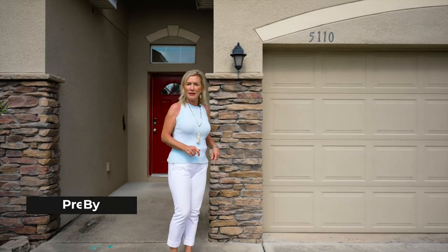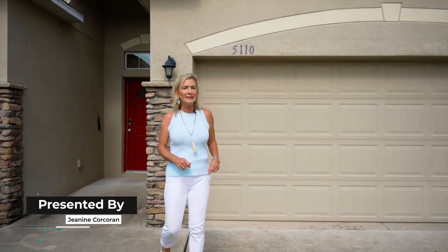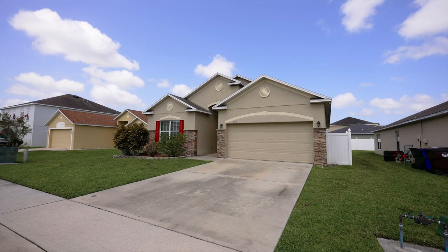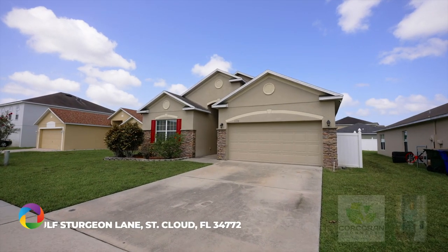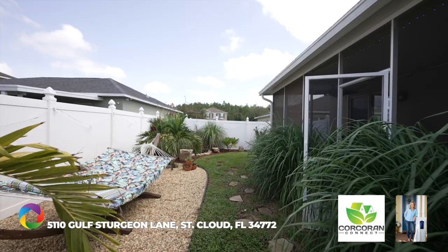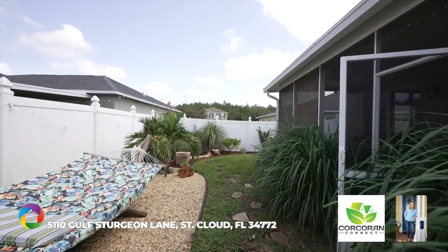Are you looking for a single-family home that is aggressively priced and is located in St. Cloud, Florida? Then keep watching this video because this may be the home for you. This property is located at 5110 Gulf Sturgeon Lane and comes with your own private paradise in your backyard, and it also has solar panels to help keep your electric costs to a minimum.